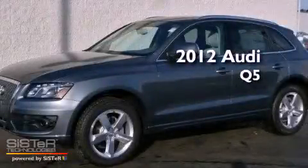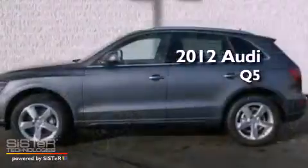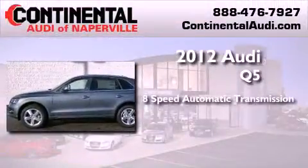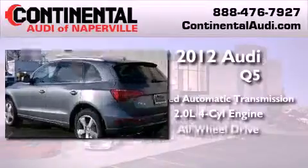This is a brand new 2012 Audi Q5. This vehicle has seating for five adults, an inline four-cylinder engine, and all-wheel drive.